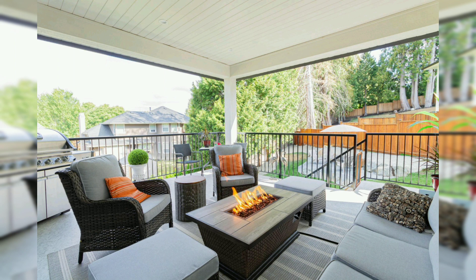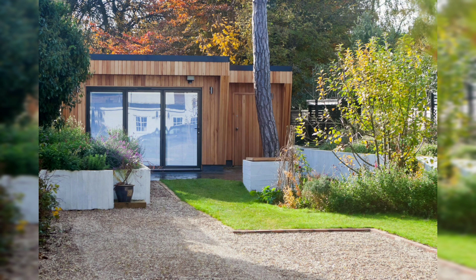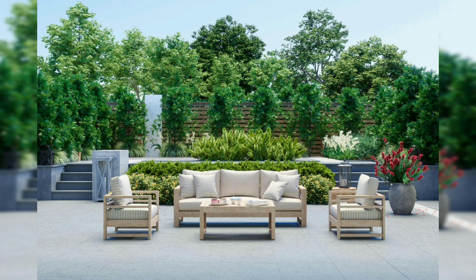There are many features you can add to your patio to enhance its functionality and beauty. A fully equipped outdoor kitchen allows you to cook and entertain guests alfresco, with features like grills, sinks, and storage.